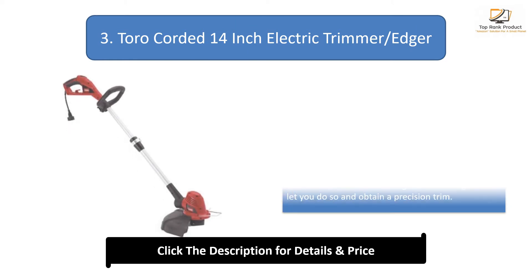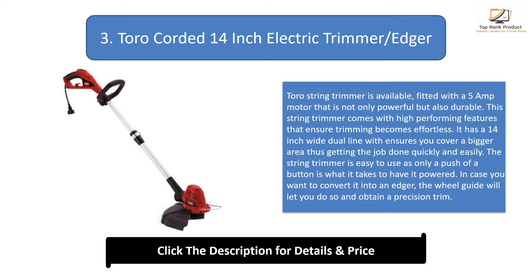Number 3: 14-inch electric trimmer edger. This string trimmer is fitted with a 5 amp motor that is not only powerful but also durable. It has a 14-inch wide dual-line which ensures you cover a bigger area, getting the job done quickly and easily. The string trimmer is easy to use — only a push of a button powers it on. In case you want to convert it into an edger, the wheel guide will let you do so and obtain a precision trim.